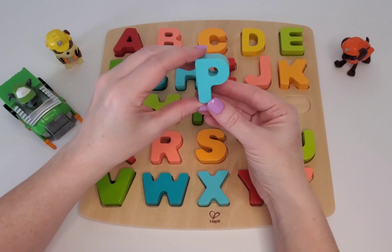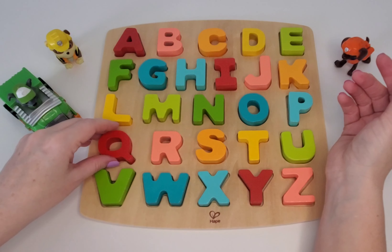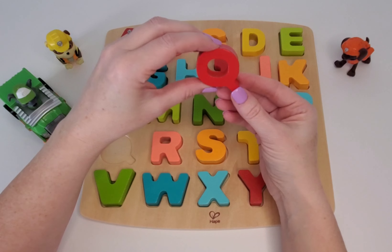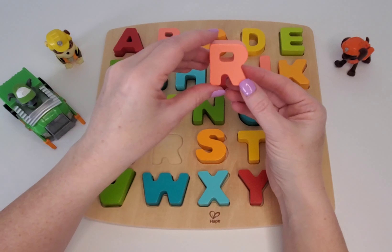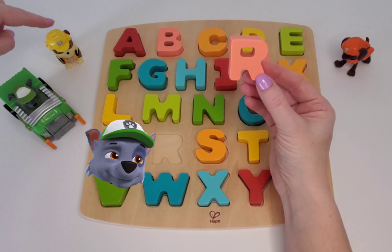Here we have P. Can you say P? P is for penguin. Here we have Q. Can you say Q? Q is for queen. Here we have R. Can you say R? Good job. R is for Rocky and Rubble.